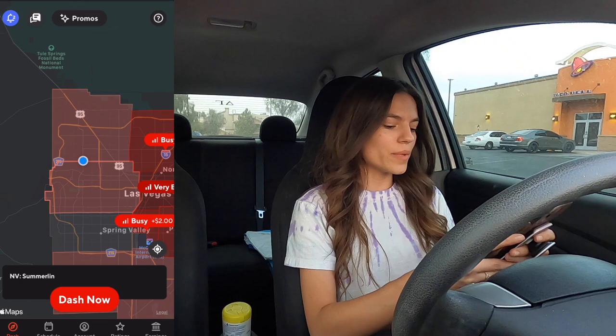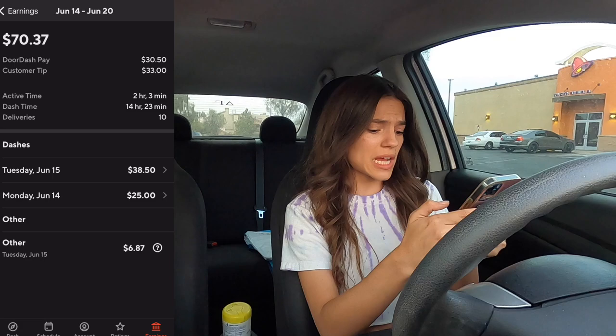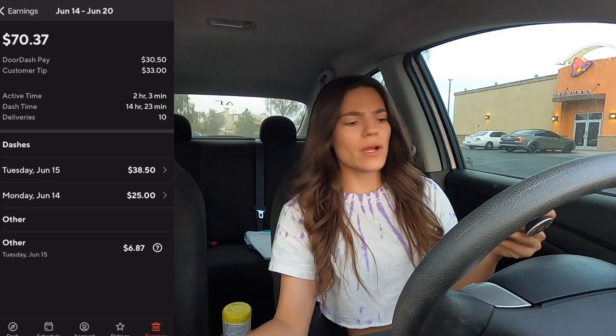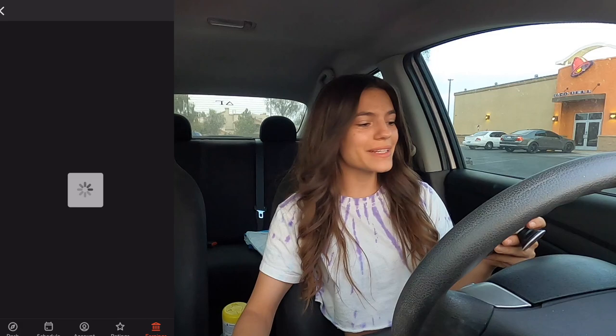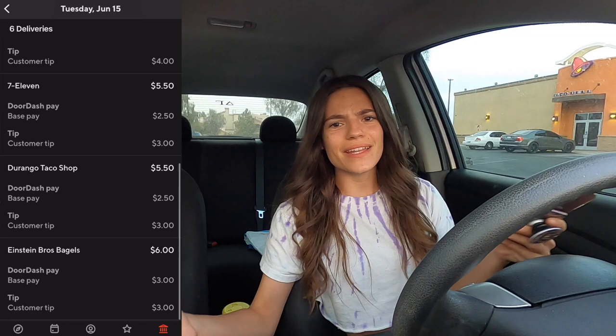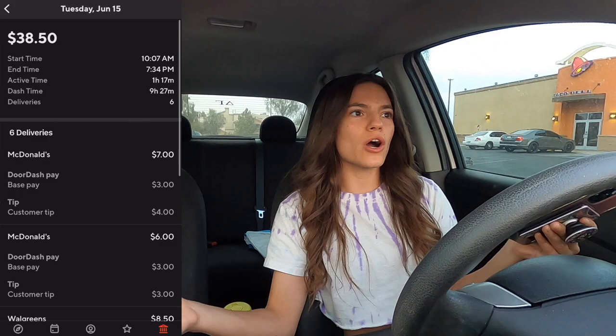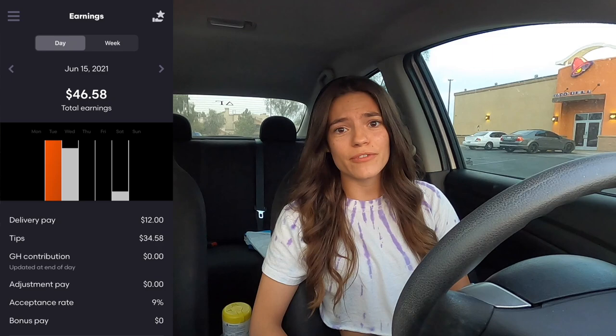Looking at earnings history you can see every single GrubHub order — collectively about an hour to an hour and a half of work. For DoorDash it says I earned $38.50 in 9.4 hours, but that's not accurate since I dash from home — I'm not sitting in a parking lot the whole time. There was also a mystery $6.87 'other' payout I've never seen before. Active DoorDash delivery time was about an hour and 17 minutes, which works out to around $30 an hour.